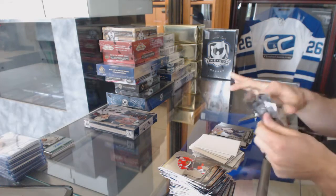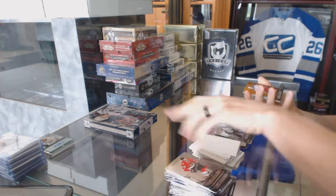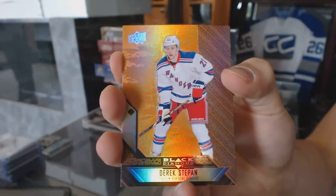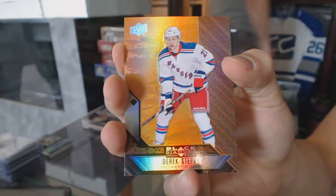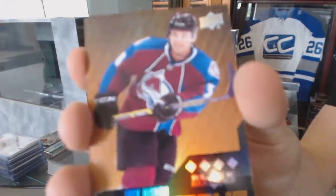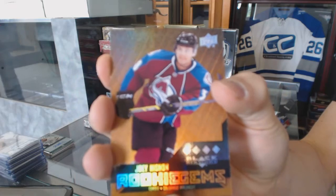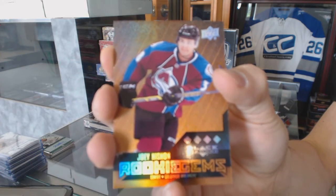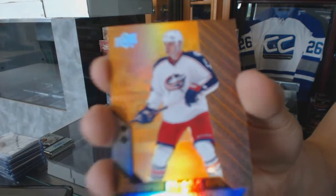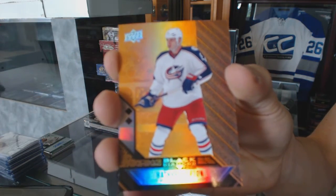Now the topper pack. We've got a single diamond orange for the New York Rangers, Derek Stepan. Quad diamond rookie orange for the Colorado Avalanche, Joey Hishin. And a double diamond orange for the Columbus Blue Jackets, Nathan Horton.